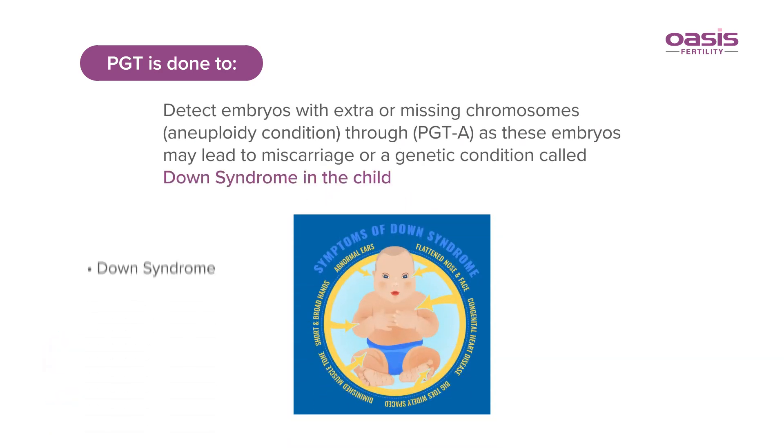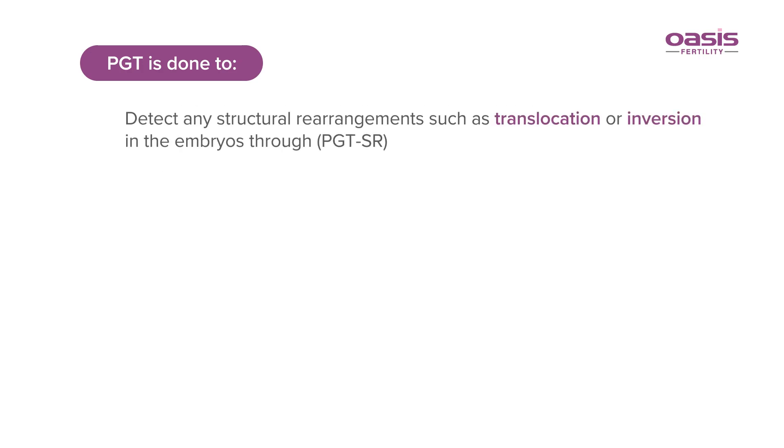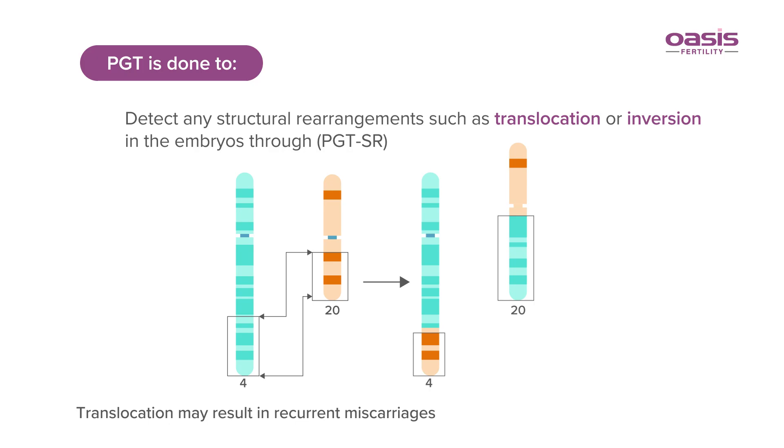PGT is also used to detect embryos with extra or missing chromosomes, as these embryos may lead to miscarriage or a genetic condition called Down syndrome in the child, and to detect any structural rearrangement such as translocation or inversion in the embryos.